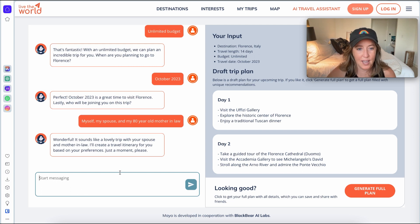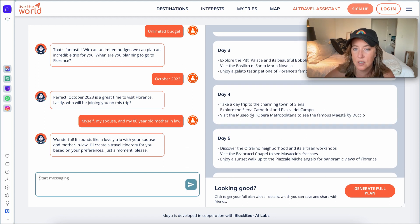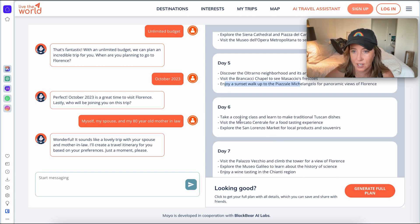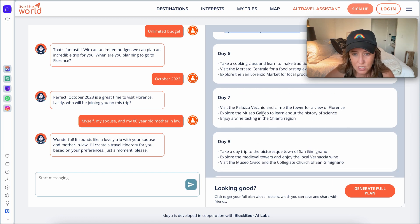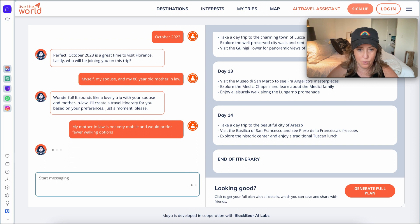Within seconds, Maya has already come up with a 14-day itinerary. Just skimming it, I can see it's pretty low-key: lots of walks, sunset walks, guided tours, cooking classes, and museums. If you're not happy with what Maya generated, you can add additional details — for example, 'Mother-in-law is not very mobile and would prefer fewer walking options' — and see what happens.